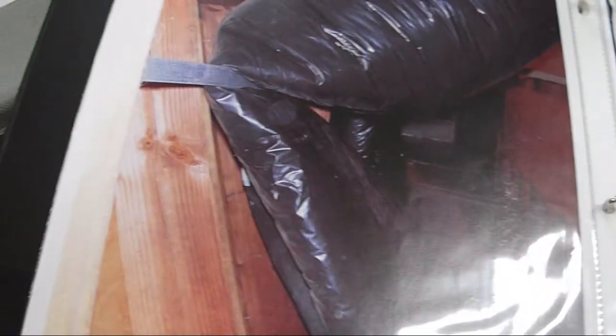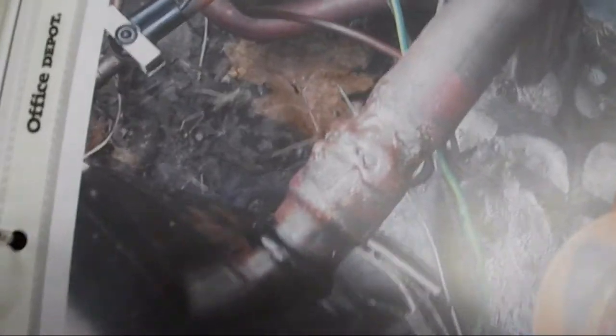This is stuff that my instructor's company actually corrected and did the right way. The other companies installed everything the wrong way, and my instructor's company came in and did everything the right way. Here's a really bad braising job on a compressor.